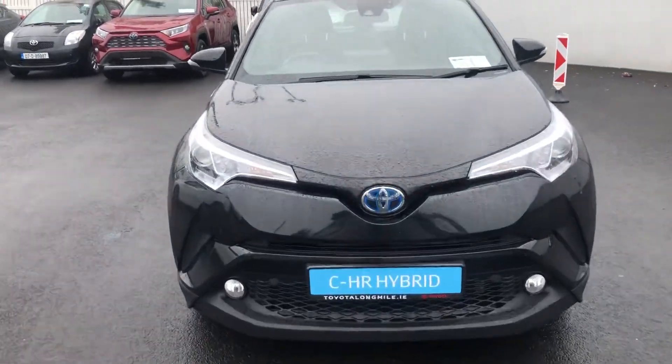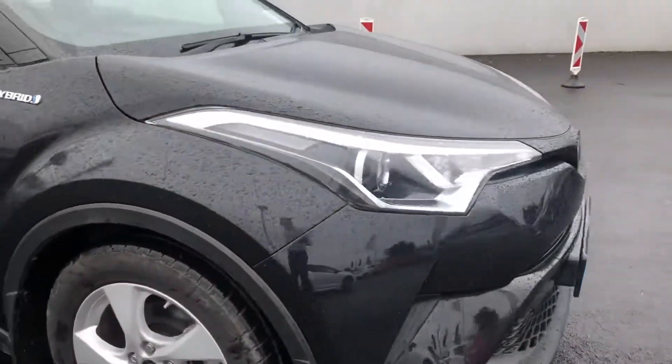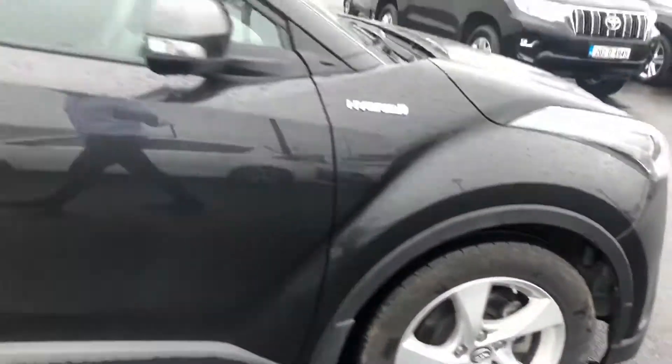On the front here you have the signature Toyota badge with the chrome, you have your parking sensors and LED lights. You have a lovely set of 16-inch alloy wheels and they're all in perfect condition.